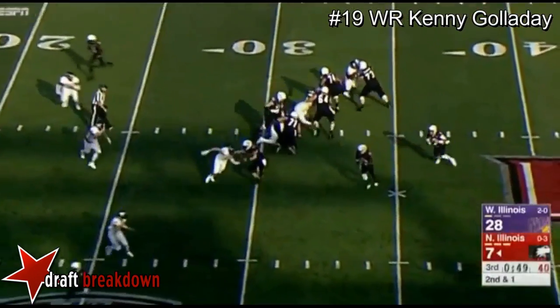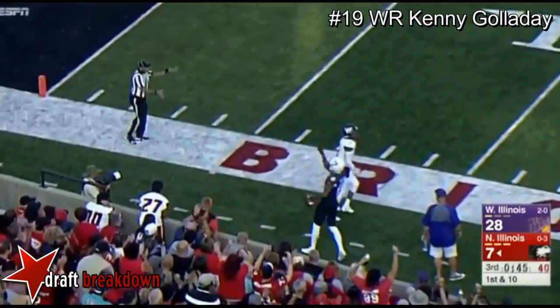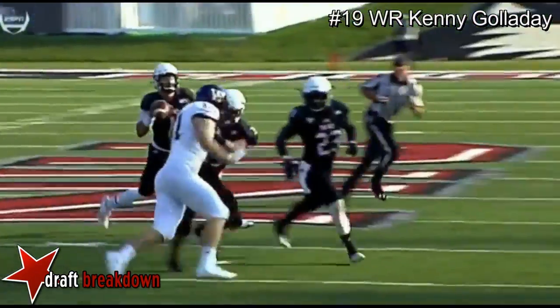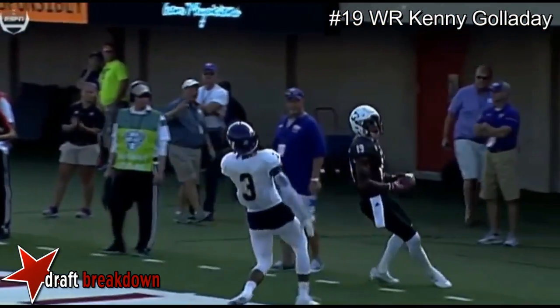Down in the third quarter. Maddie on the throw to the sidelines — ball caught. Galladay with a reception and nodded to the post — that was a nod corner route. Not a big, hard, dramatic move, but a nod post. He put it right on Galladay's hands.